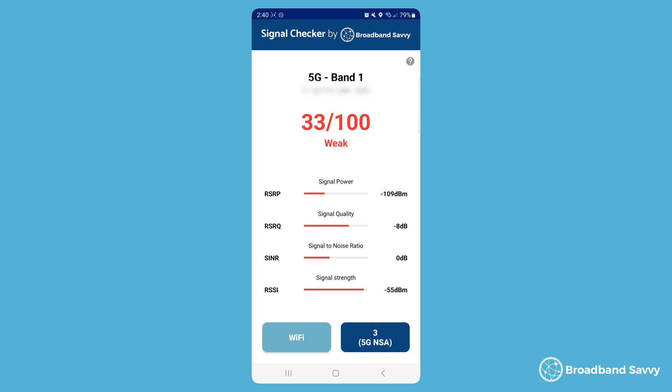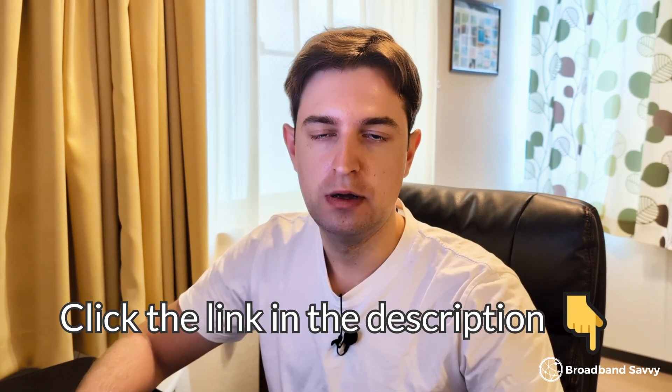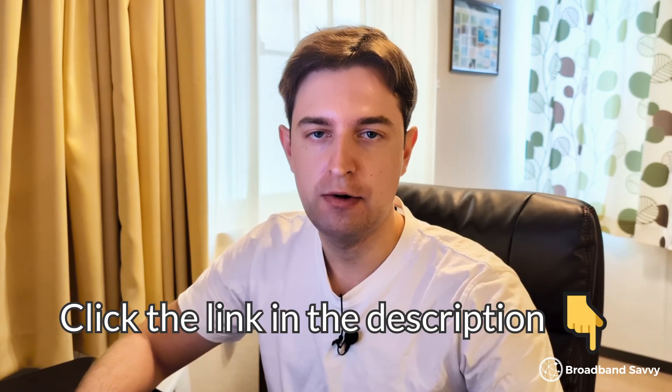What we've done is built an app that tracks your signal and reports on it in real time, so you can walk around the house and find exactly where your 4G or 5G signal is strongest. We'll explain exactly how to use the app to find the best place to put your 4G or 5G broadband device. Click the link in the description if you want to download the app and have a play around with it.